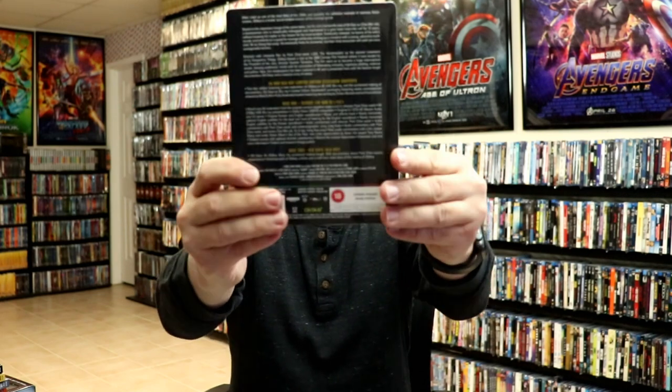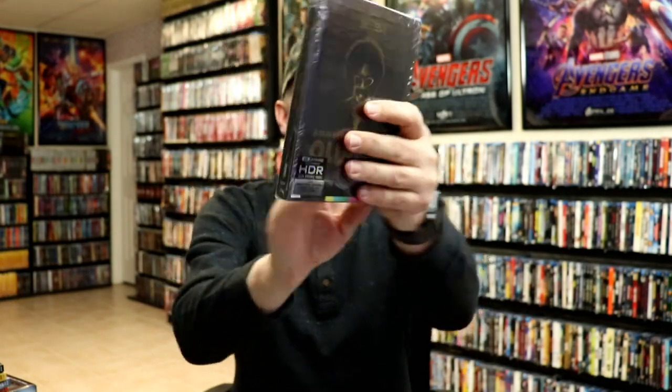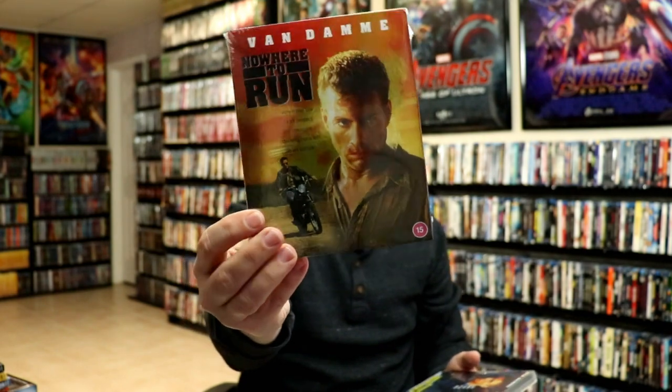I also got the Oldboy Arrow release on 4K. I haven't unboxed this one yet — I'll probably do that soon, so look out for that. From 88 Films I got Maximum Risk, Nowhere to Run, and Double Team — really nice fandom releases that I'll try to collect all of.